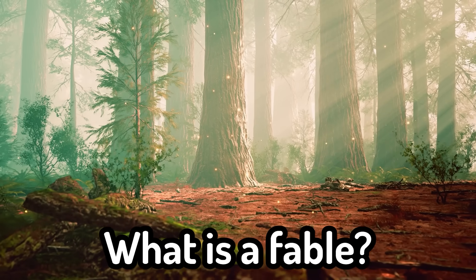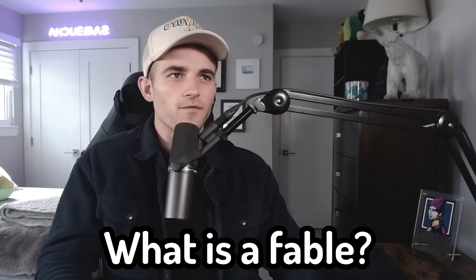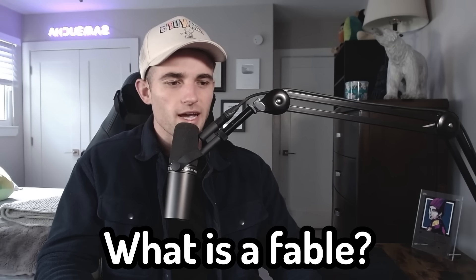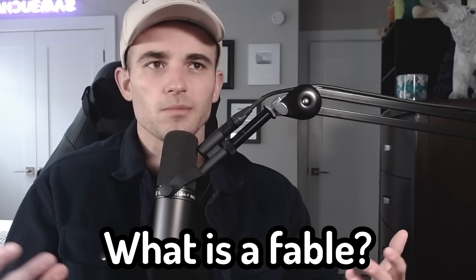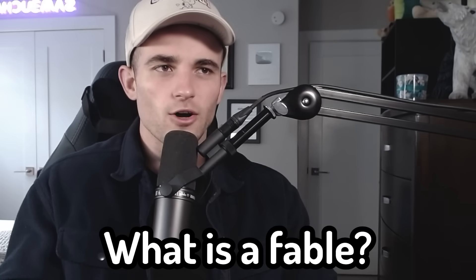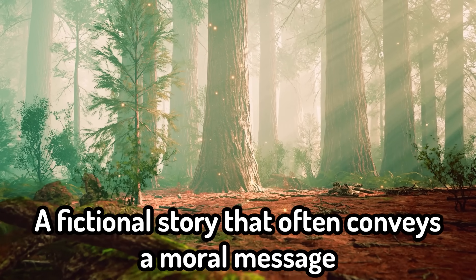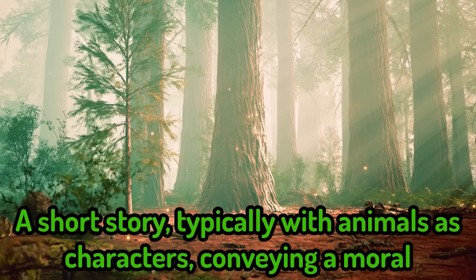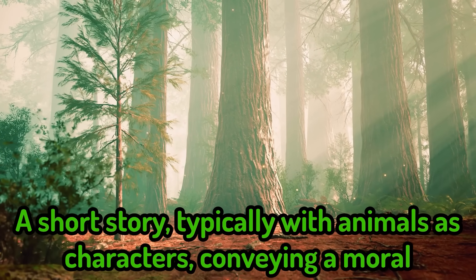Question six: what is a fable? So when I think of a fable, I think of the tortoise and the hare, like one of those Aesop fables. And I think the main thing is that it's trying to convey some moral message. So I'd say it's a fictional story that often conveys a moral message. Final answer. A short story typically with animals as characters conveying a moral — that's exactly what I said.